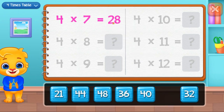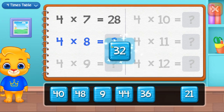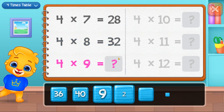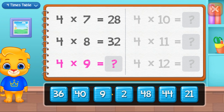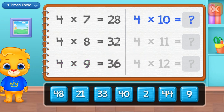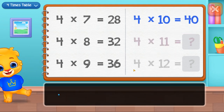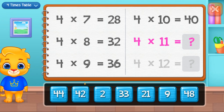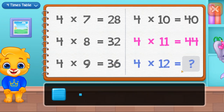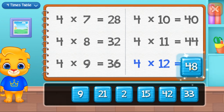Twenty-eight. Thirty-two. Thirty-six. Forty. Forty-four. Well done. Forty-eight.